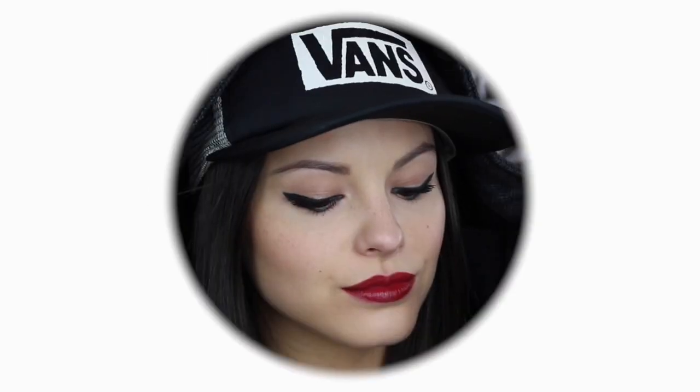Hey friends! Today I am partnering with PopSugar and Rimmel to bring you this rock and glam look. It is Taylor Swift inspired because she is just one of my absolute favorites and I love that she's always reminding me to shake it off.